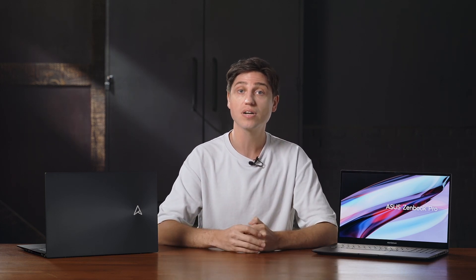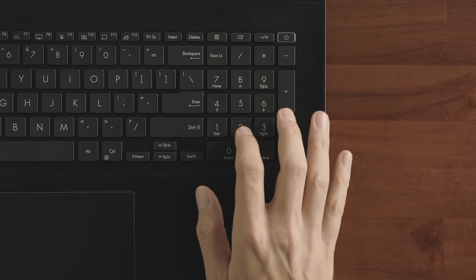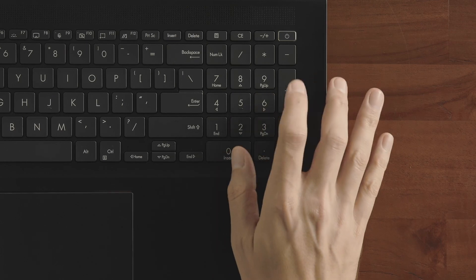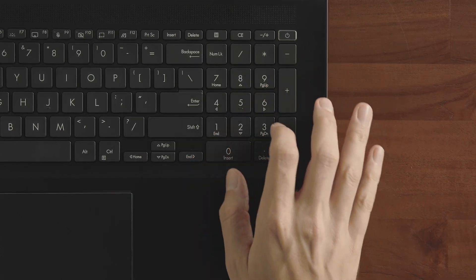Not only is there a full number pad, we went the extra mile and fine-tuned the layout for number crunchers. You get several additional hotkeys for a calculator: a hotkey to launch the calculator, a CE key, and a handy plus-minus swap button.